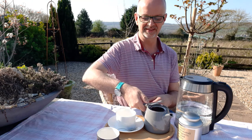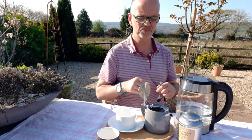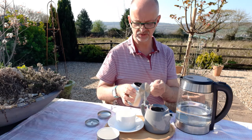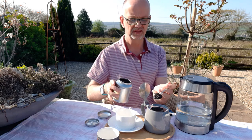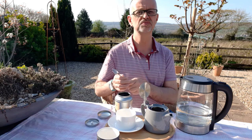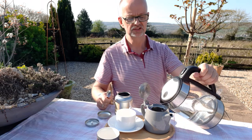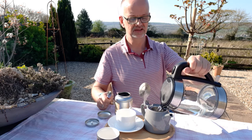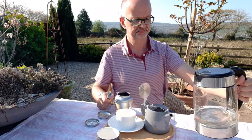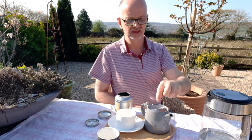Hi folks, lovely day again here today. We're going to have some Ceylon tea this afternoon. I've just boiled the kettle, brought it straight from the kitchen, so the water is just coming down from the boil. In our teapot here we're going to put two heaped spoons of the tea. This is a large leaf Ceylon tea and it will brew with quite a light taste for a black tea compared to others — perfect for a lovely afternoon like this. We're just going to leave that to infuse for a couple of minutes.